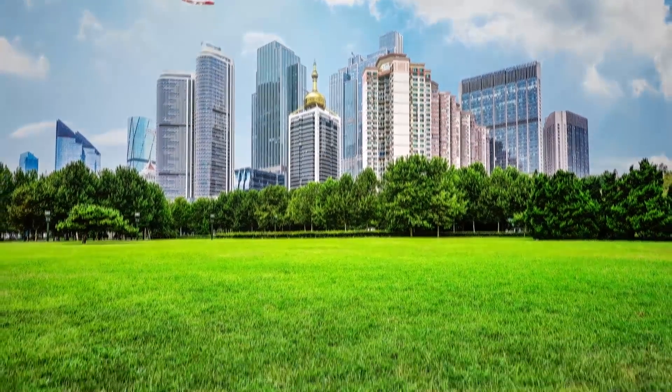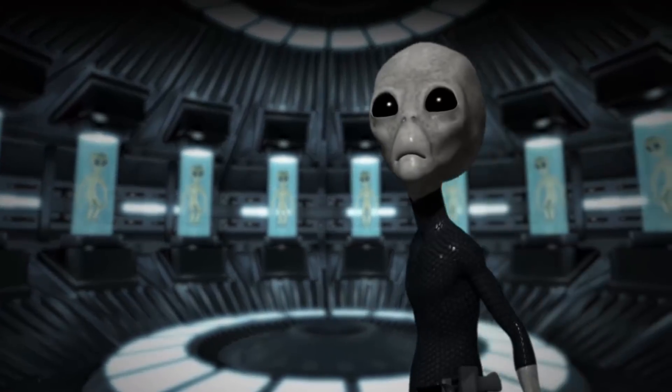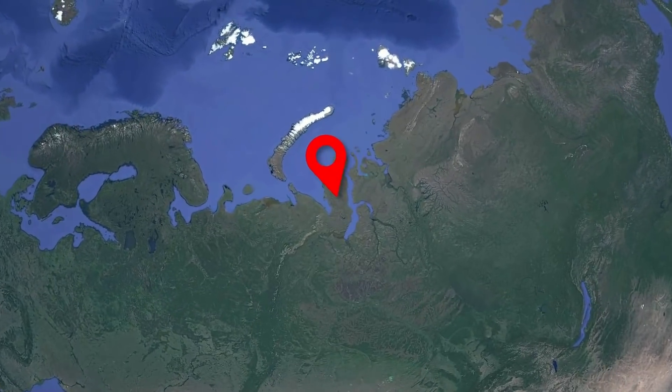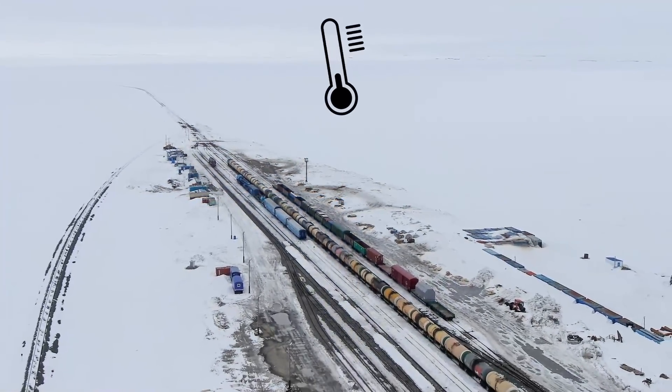Some of the most unique places on Earth are hidden underground, and I'm about to show you one of the coolest examples — literally. The Yamal Peninsula in northwest Siberia stays covered in permafrost all year long. Although the winters here are as chilly as you might expect, the summers are comparatively warm, at least by Siberian standards.